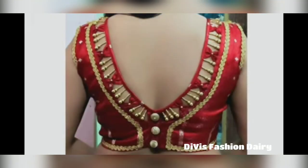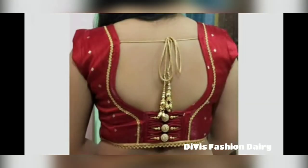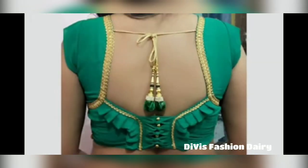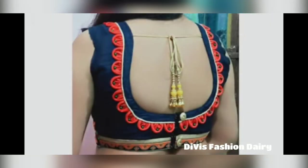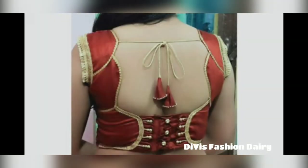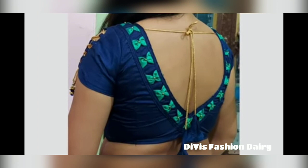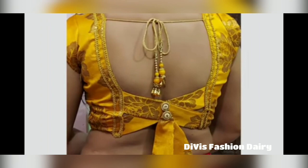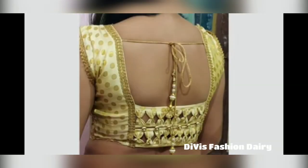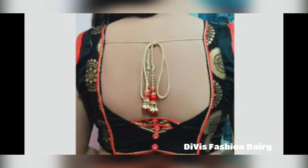If you are planning to wear a saree to any event, then make sure to put on a proper blouse pattern as it can totally change your look. A stylish blouse will give you a perfect look even for a simple saree. These key structure designs will be very simple but also noticeable for others, especially when you choose these types of blouse back designs.